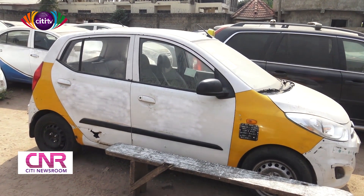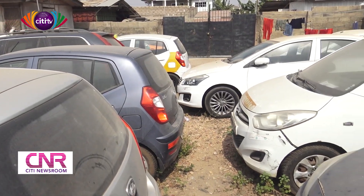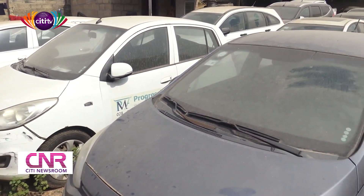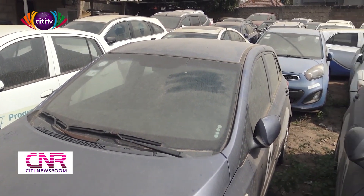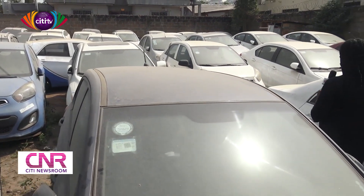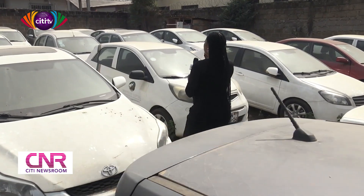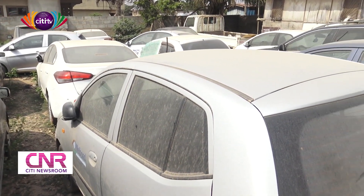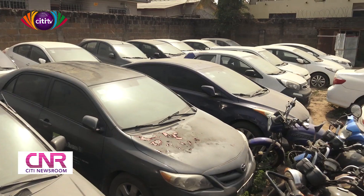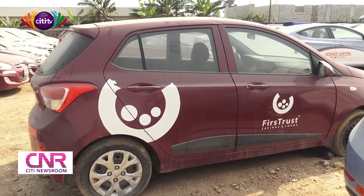Let's see how many cars we have over here. Counting the cars, there are about 73 cars here parked at this yard.